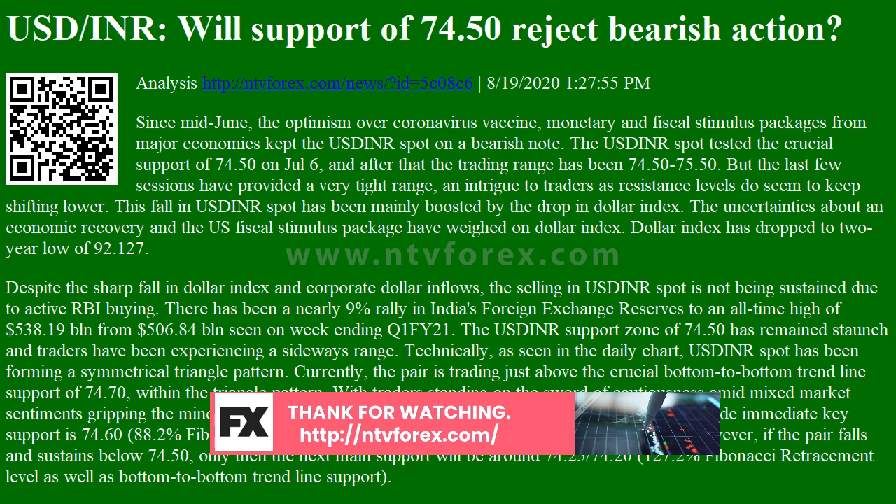Thus, the movement in dollar index will continue to play out on USDINR, and it will trade within 74.50–75.50. If you want to read real-time news, send text messages to the MT5 Expert Advisors page.